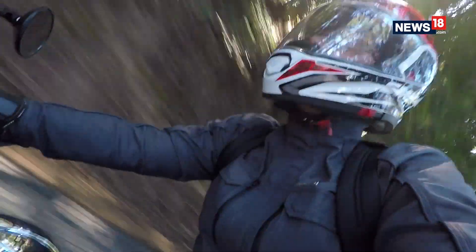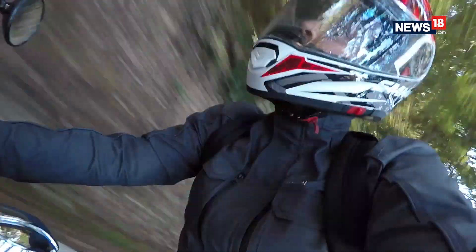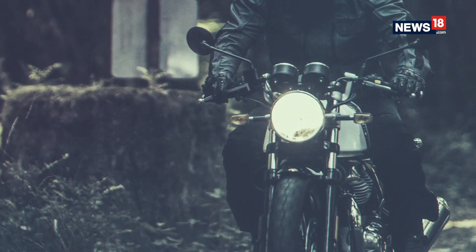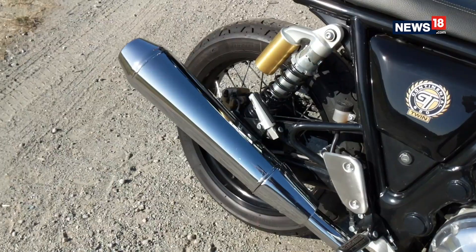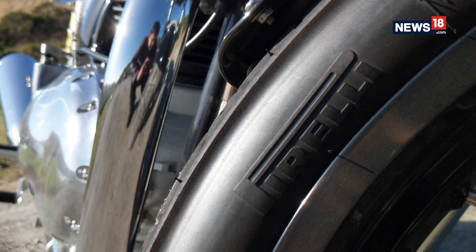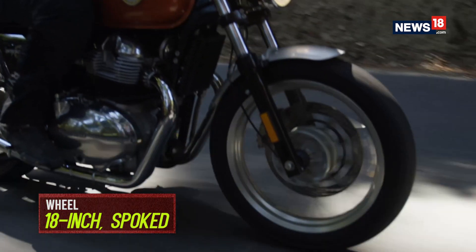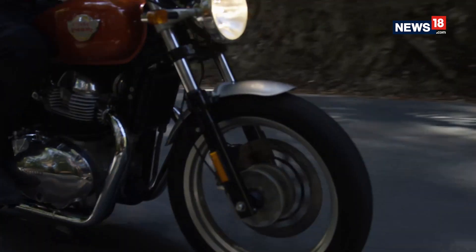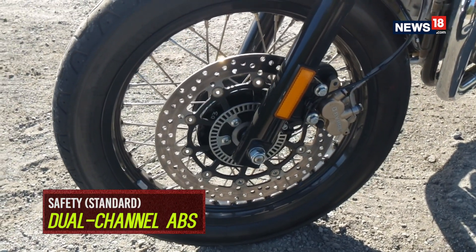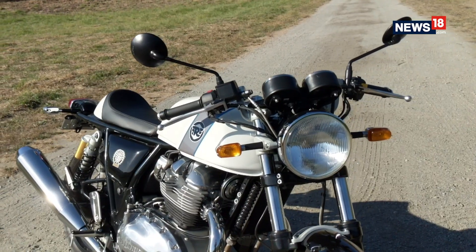Even when we pushed the motorcycle hard, we never ran out of cornering clearance, and that's fantastic. Due credit to the tires on board, which were purpose-built for the Royal Enfield Twins by Pirelli, and despite seeming a bit narrow at first, they have ample grip on offer. The brakes are Brembo calipers front and back and come with dual-channel ABS. The feedback and bite are good as well.